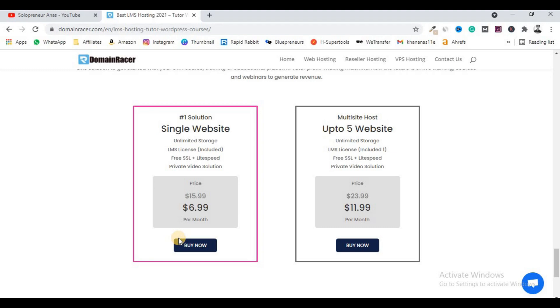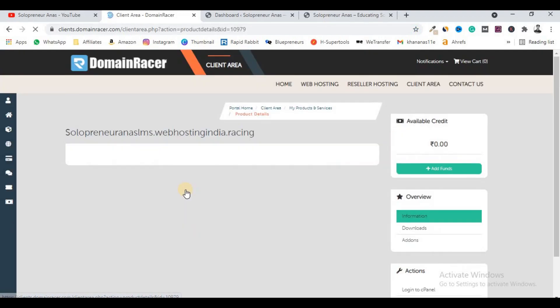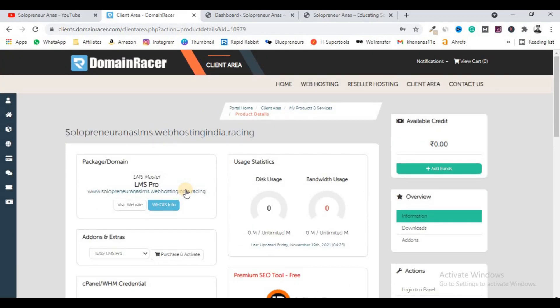As soon as you purchase the LMS hosting of Domain Racer, you will come to the client area. In the Services and Products section you will get the service which is LMS Master / LMS Pro. You have to host your domain. The very first thing you have to do to start selling courses online is install WordPress on your domain, which you have hosted on this LMS platform by Domain Racer.